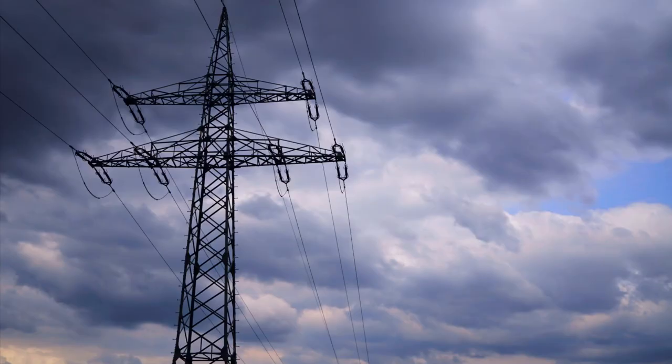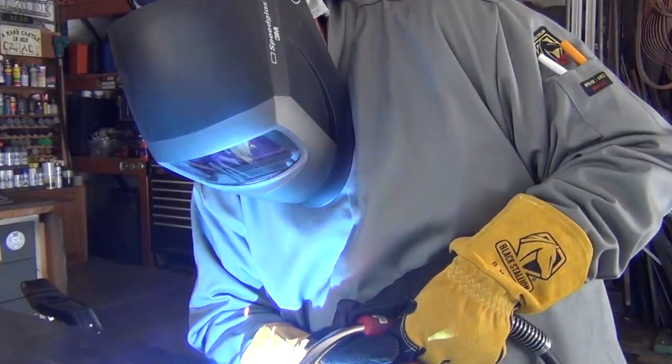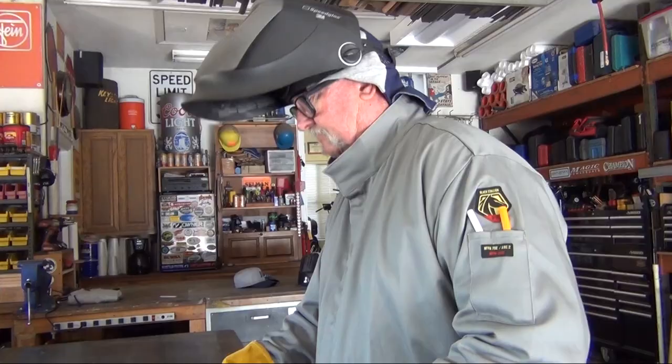Welders often work in hazardous environments where protection beyond flame resistance is recommended or even required. Black Stallion now offers extra protection designed specifically for welders with the new JF-2220, the NFPA-2112 and NFPA-70E certified FR cotton welding jacket.